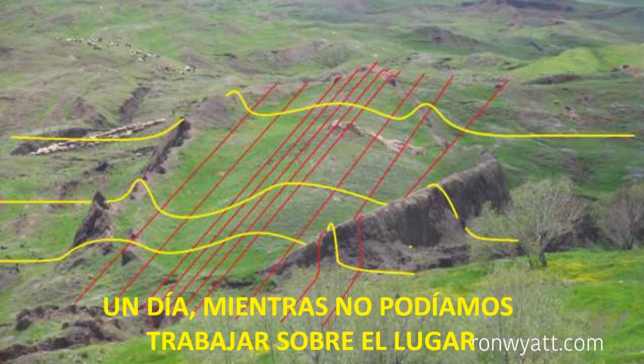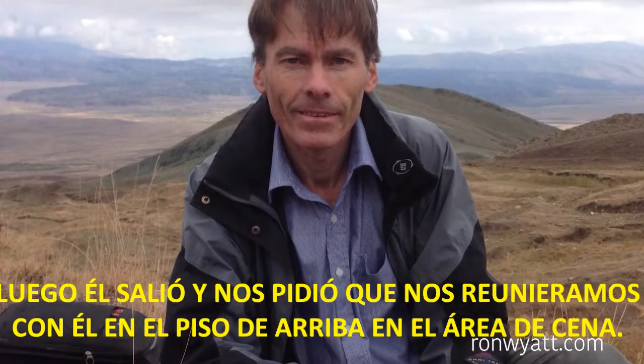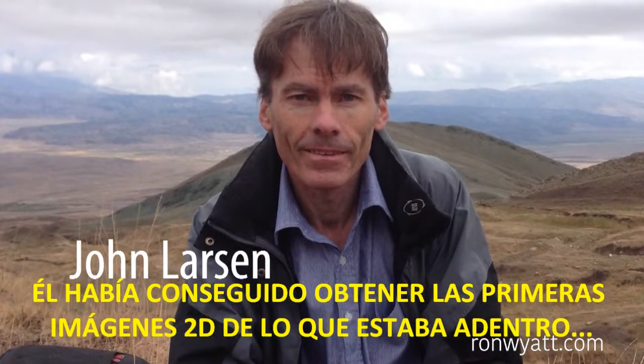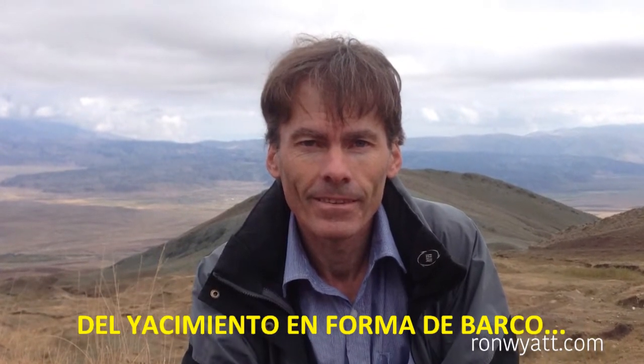One day when we couldn't work on the site, John stayed in his room all day. He later came out and asked us to meet him in the upstairs dining area. He had managed to get the first 2D images of what was within the boat-shaped site.